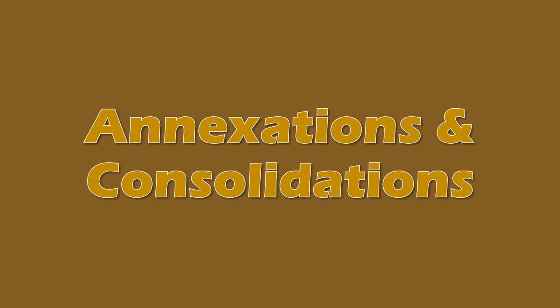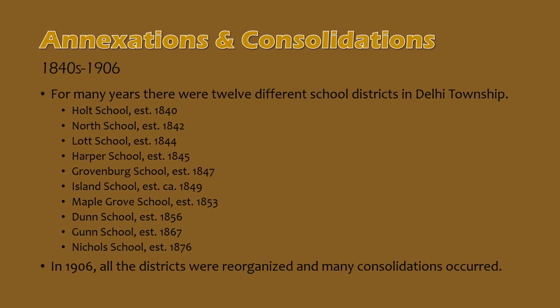We will discuss the numerous rural school district annexations and consolidations that occurred over the years, including the Gunn School and Diamonddale in 1962. Originally there were 12 rural country school districts in Delhi Township. By 1906, all of these districts were reorganized, and many consolidated in one way or another — many with Holt schools, which was originally Delhi District Number One. Others consolidated with area schools in closer proximity, including Lansing, Okemos, or Mason, depending on their location.